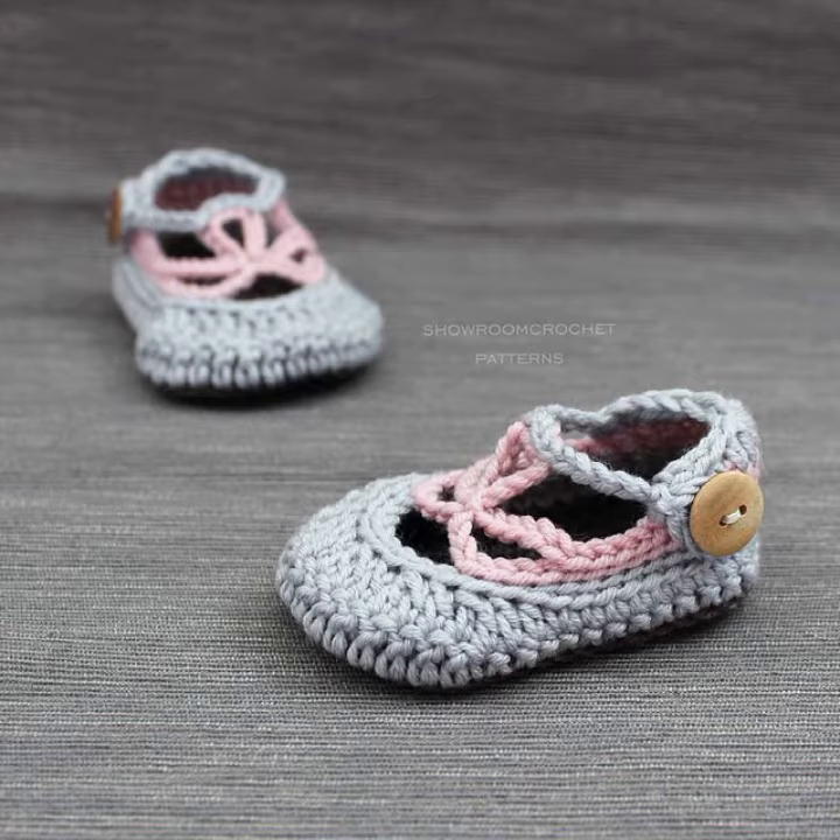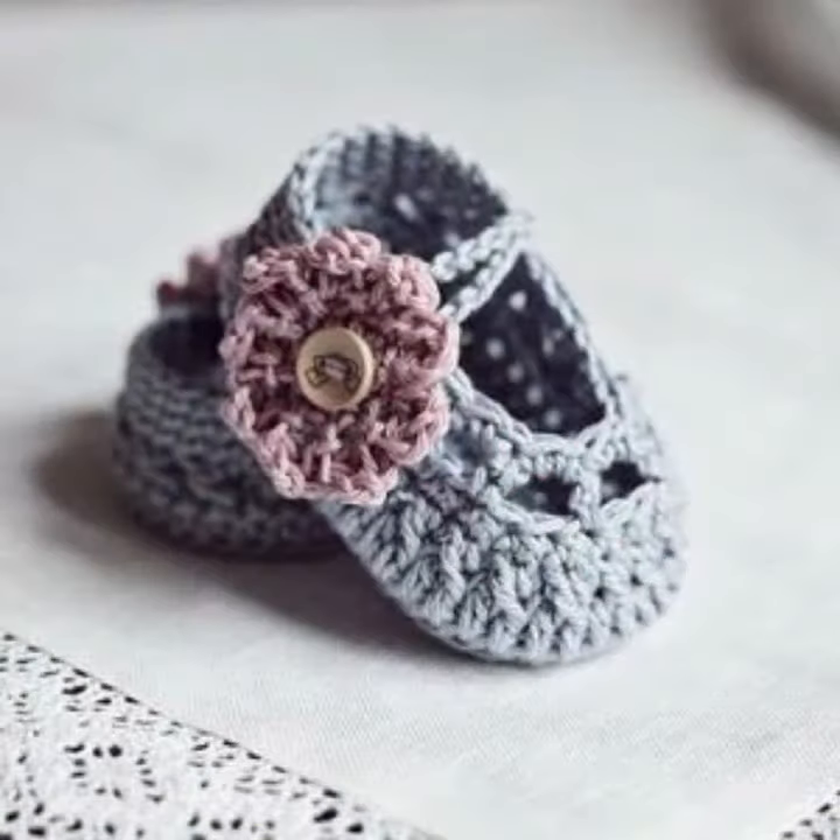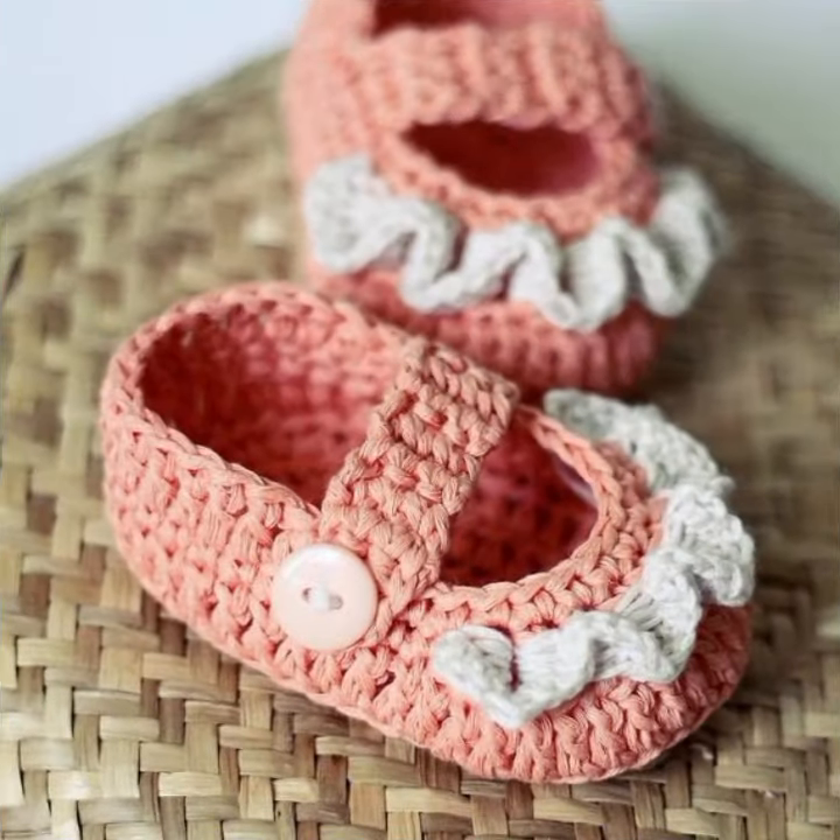Bodycon dresses, long dresses, short dresses, quarter dresses, full sleeve, half sleeve, sleeveless. Also crochet women long gloves, short gloves, and fingerless gloves.